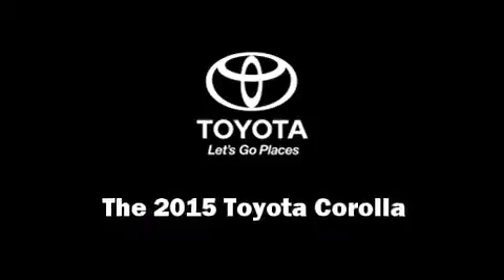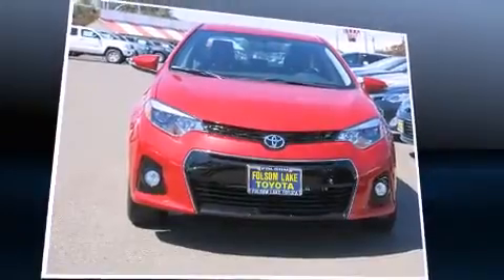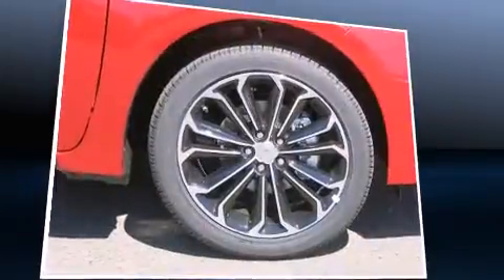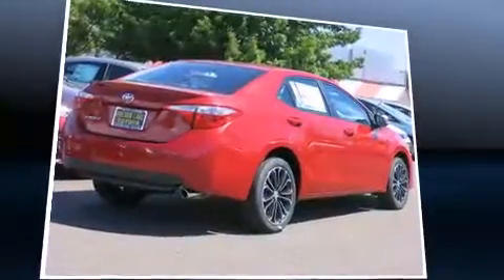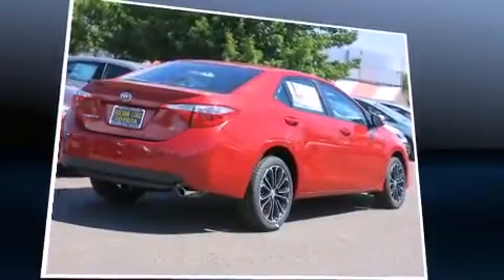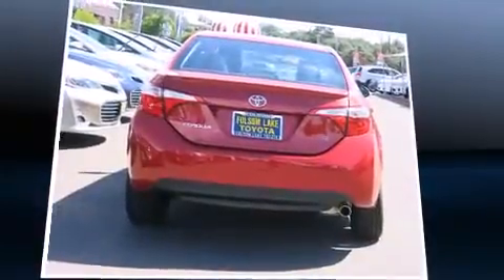Discerning drivers will appreciate the 2015 Toyota Corolla. This four-door, five-passenger sedan leads among competitors in its segment. Smooth gear shifts are achieved thanks to the 1.8-liter four-cylinder engine, and for added security, dynamic stability control supplements the drivetrain.